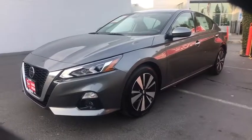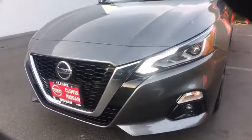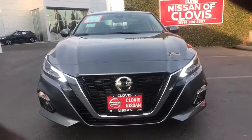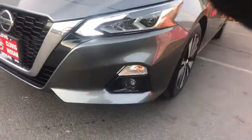Cruise control, AM FM stereo radio, front wheel drive, universal garage door opener, rear defrost, auto off headlights, electronic stability control, heated driver's seat.